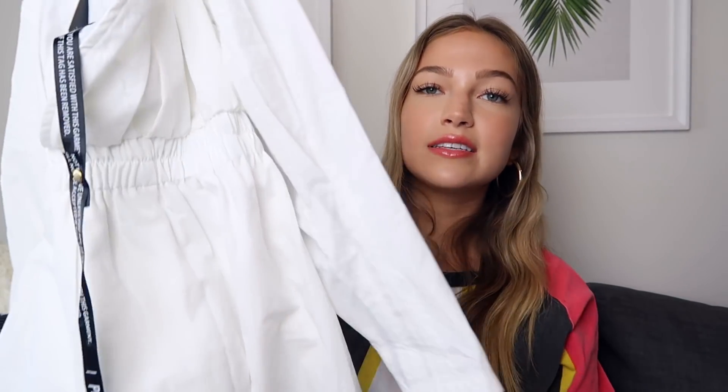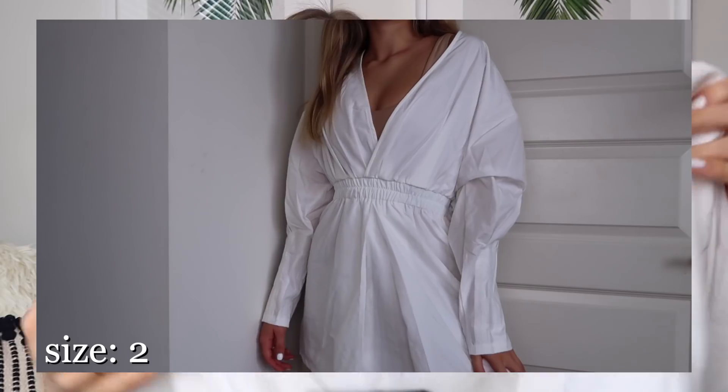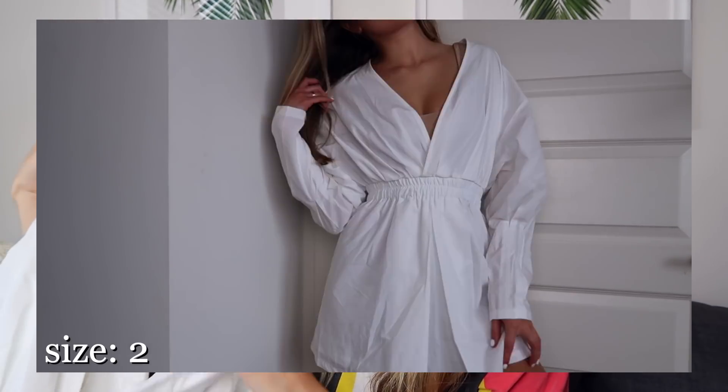Next up I got this dress — I haven't tried it on yet, we'll see if I like it in the try-on haul. It's kind of a shirt dress and it's really hard to tell holding it up what it's gonna look like on. I thought it would be really cute with a chain belt wrapped around the waist. It just kind of looks like a blousey shirt but it's a dress, and you could wear a cute bralette underneath since it's pretty low-cut.